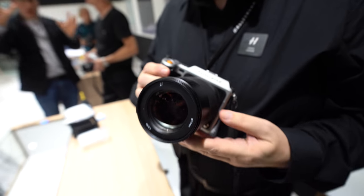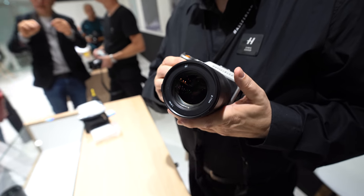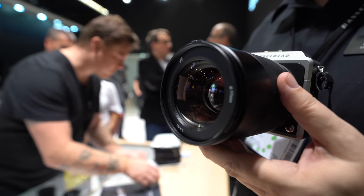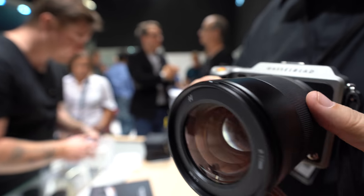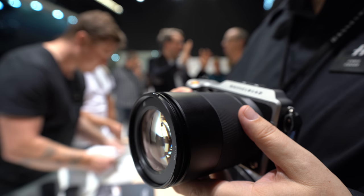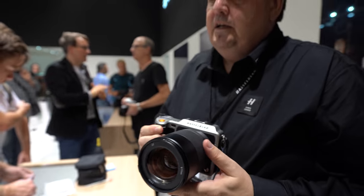So what are those? The first one is our 80mm f1.9 — a nice fast aperture, fast autofocus lens. Twin motor design to enable fast autofocus. So this is all for your X1D medium format? Yeah, all three of the lenses are to extend the range of the X1D.